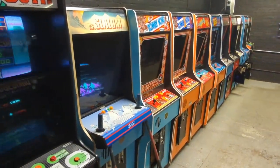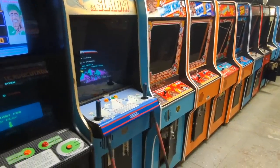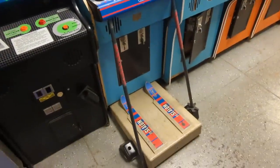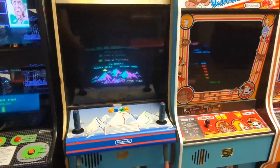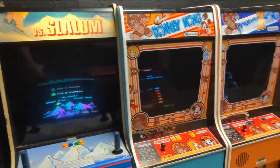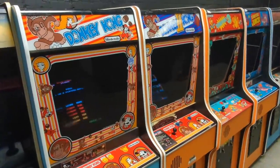This is like Nintendo Row down this way. Versus Slalom — old school Slalom. Oh my God. I'm so glad I came here, in Smyrna, Tennessee of all places.